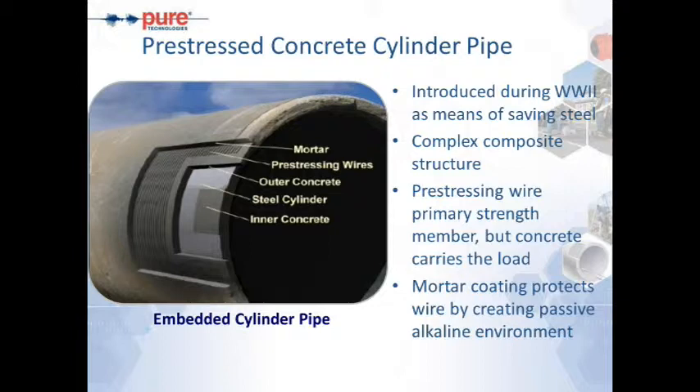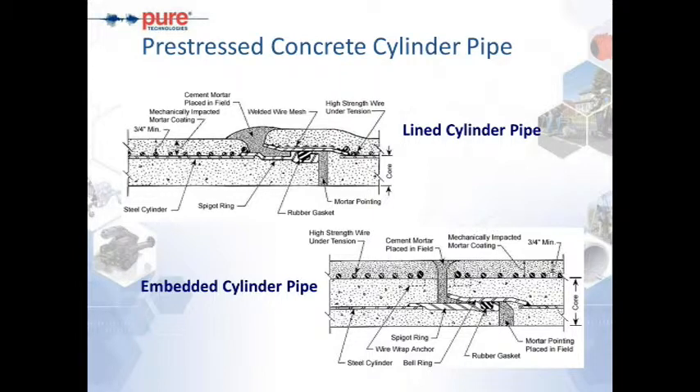What is PCCP? It's pre-stressed concrete cylinder pipe, introduced in the 1940s as a means of saving the amount of steel required to create large transmission mains during World War II. It's a complex composite structure with a pre-stressing wire on the outside providing the primary strength member, but the concrete truly carries the load. The pre-stressing wire is protected by a mortar coating that creates a passive alkaline environment, giving protection to the pre-stress wire from corrosion or damage from the surrounding environment.